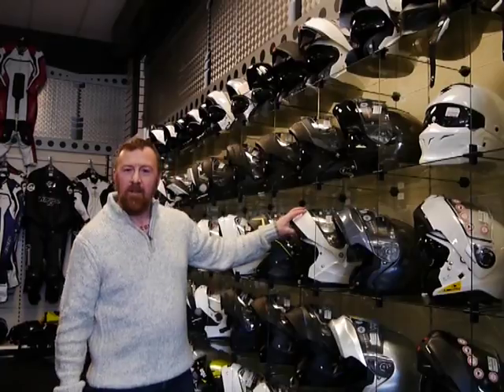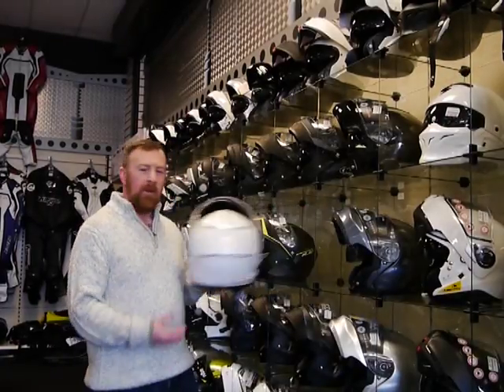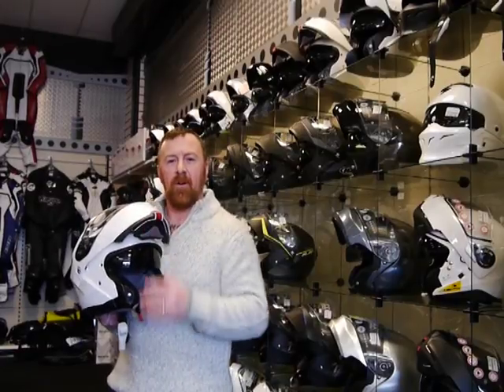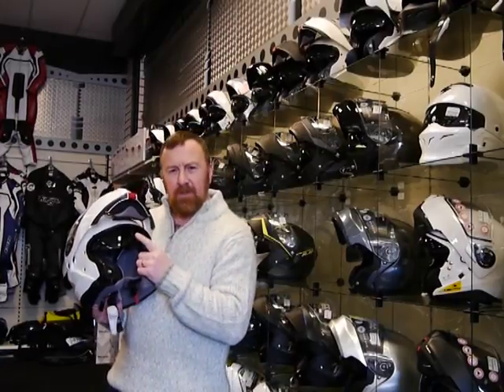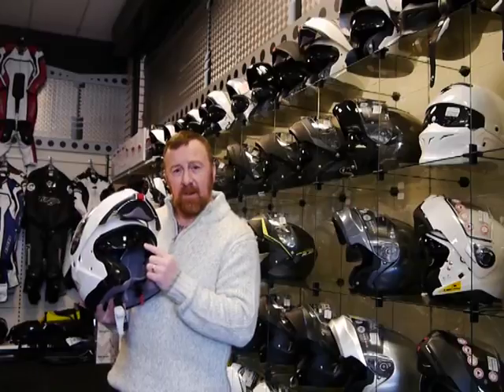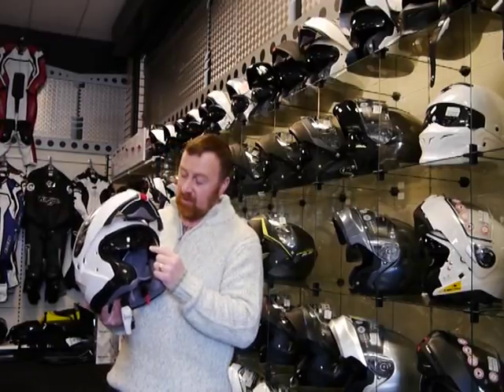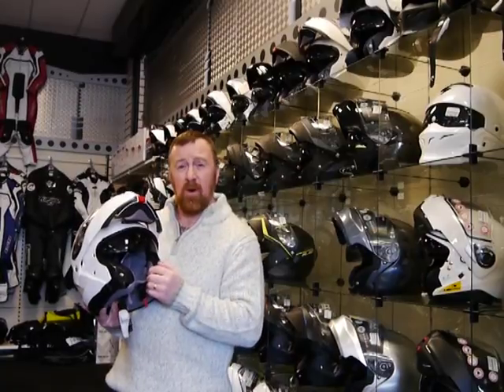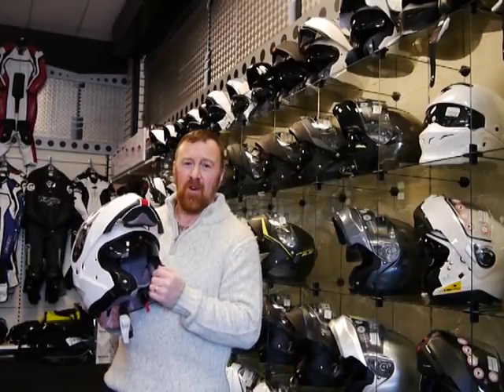I tend to prefer the flip front helmets. I don't have the wife on the back, so I like to flip the front up and ride that way. A lot of these bikes have this visor down here rather than sunglasses - it's something that I think is vital. You do have to check them though. Some of these ones have a nice dark one and they really work well. Some others don't.